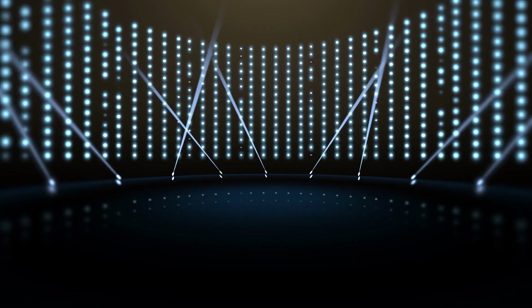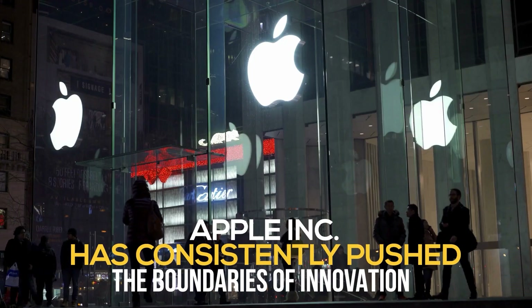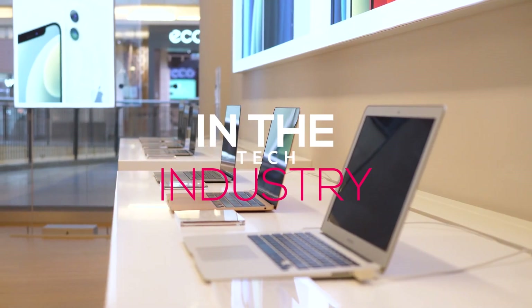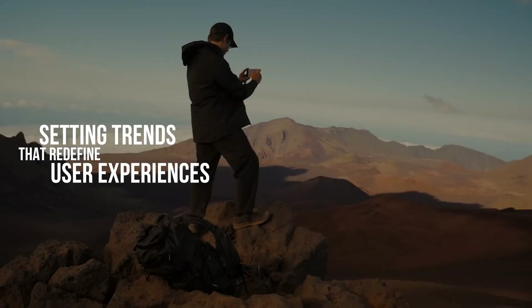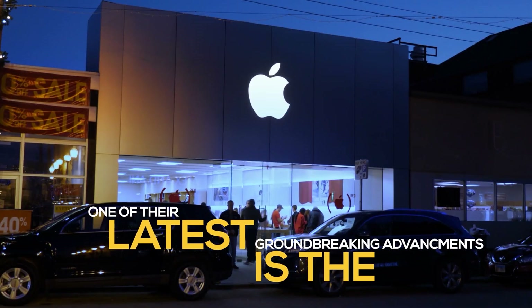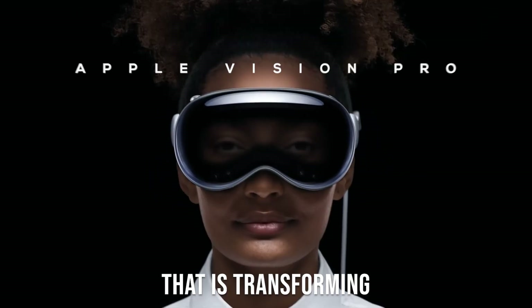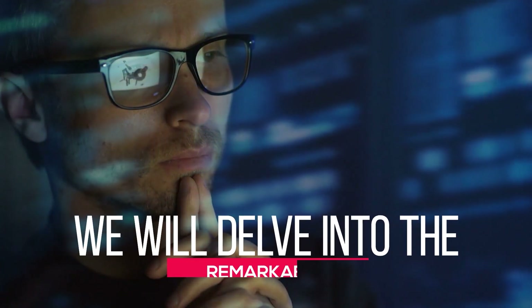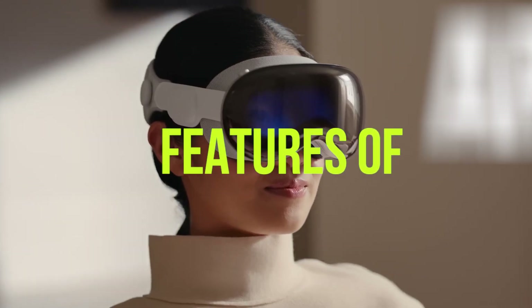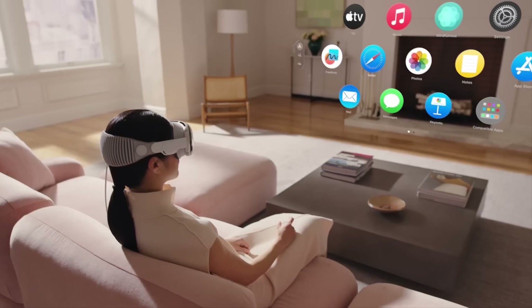Welcome to our YouTube channel. Today's video, we will delve into the new Apple Vision Pro. Apple Inc. has consistently pushed the boundaries of innovation in the tech industry, setting trends that redefine user experiences and expectations. One of their latest groundbreaking advancements is the Apple Vision Pro, a cutting-edge technology that is transforming the way we perceive and interact with the world. In this video, we will delve into the remarkable features of Apple Vision Pro, shedding light on its impact on various aspects of our lives.